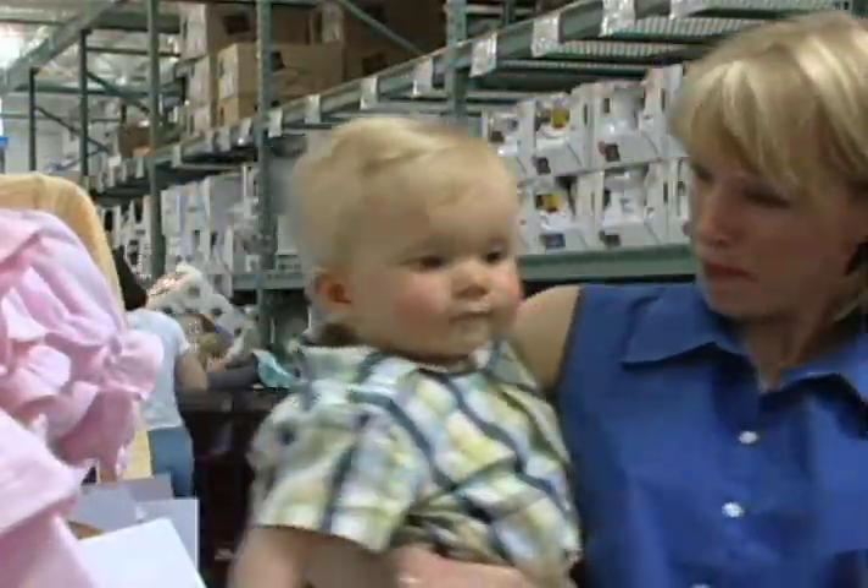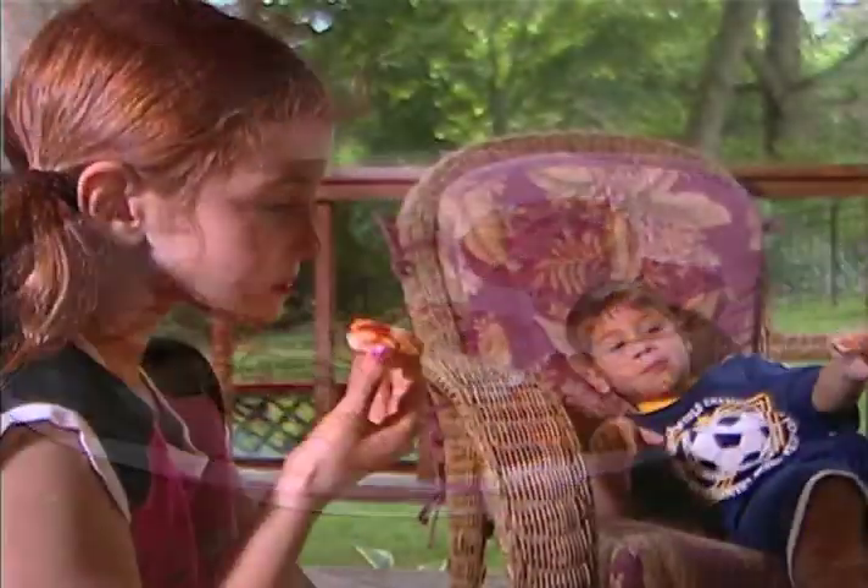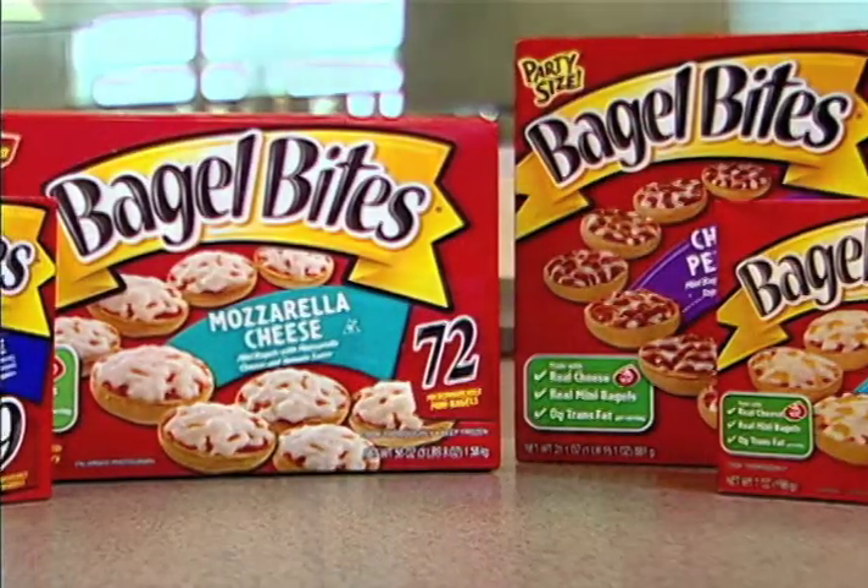With today's hectic schedules, finding a snack you can feel good feeding to your family can be challenging, but it doesn't have to be. H.J. Heinz is making it easy with a healthier snack that the whole family can enjoy: Bagel Bites.